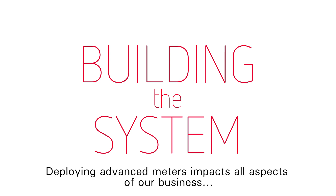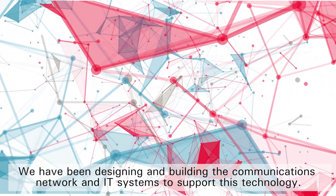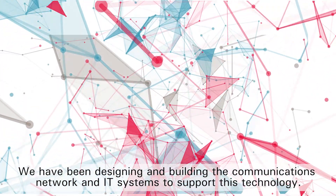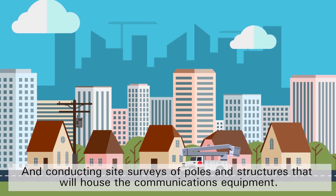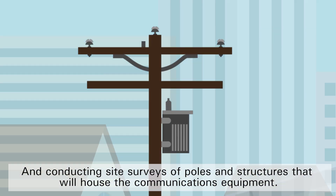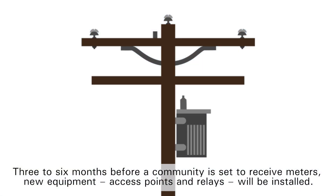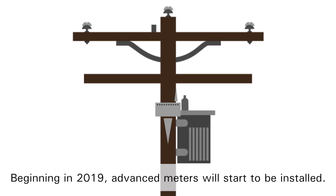Deploying advanced meters impacts all aspects of our business. We have been designing and building the communications network and IT systems to support this technology, and conducting site surveys of poles and structures that will house the communications equipment. Three to six months before a community is set to receive meters, new equipment, access points and relays will be installed.